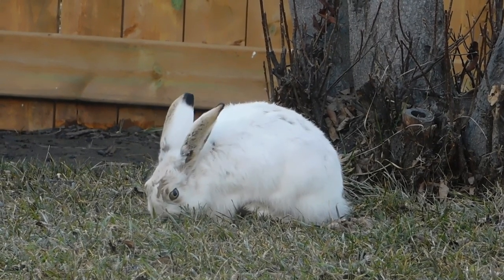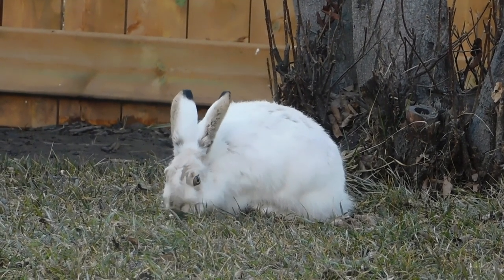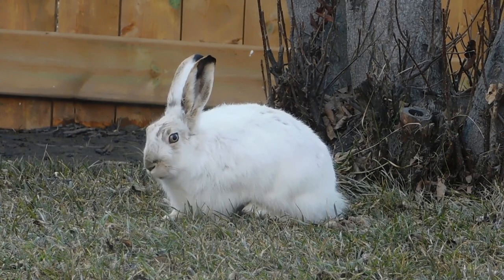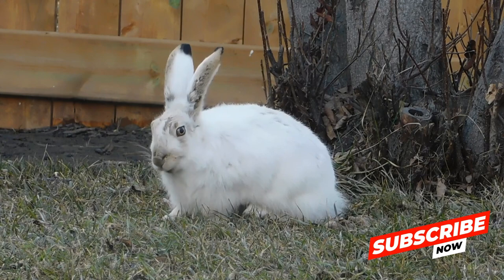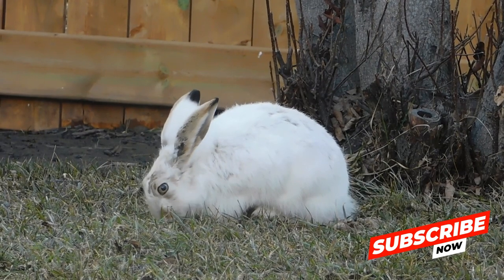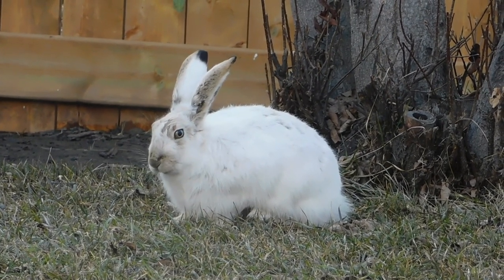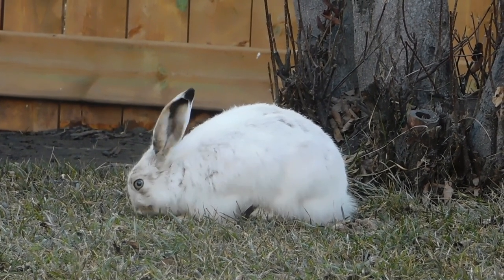These furry herbivores are equipped with specialized teeth, primarily sharp incisors, which are continuously growing throughout their lives. This characteristic enables them to gnaw on vegetation with ease. Grasses serve as a staple in the diet of wild and domesticated rabbits alike, and they are particularly fond of fresh, tender grass shoots, which are not only nutritious but also abundant in the wild.